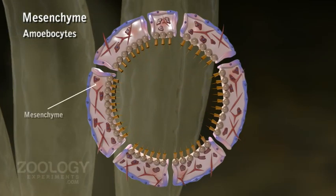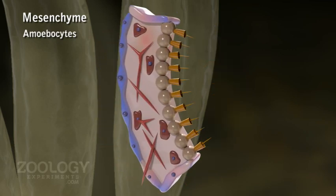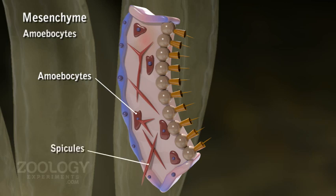Mesenchyme. Between pinacoderm and coenoderm, a non-cellular mesenchyme is situated. It is secreted by both layers. It consists of a gelatinous matrix of protein, also called mesoglia. It contains numerous free-moving amoeba-like cells, amoebocytes, and minute skeletal elements of calcium carbonate called spicules or sclerites.